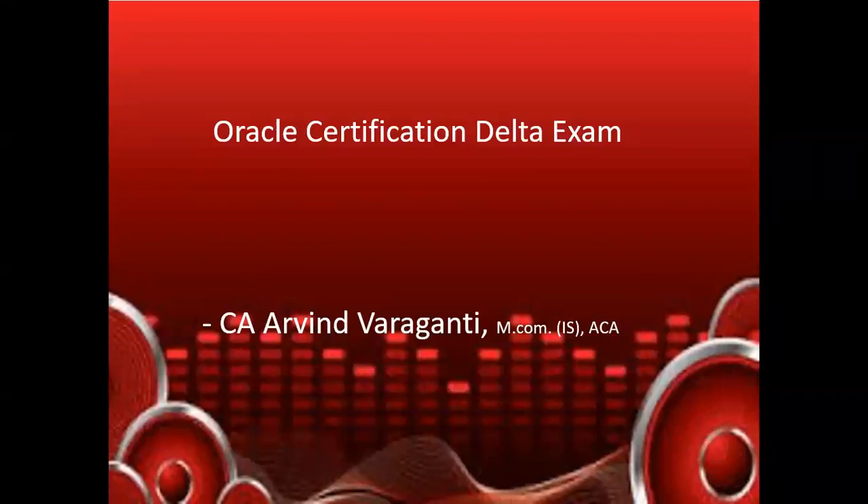Hello all, welcome back to my YouTube channel. Today I'm back with an interesting topic. A couple of months back I created a couple of videos on how to prepare for different certification fusion cloud certification exams, and I got a very good response from a lot of my subscribers.